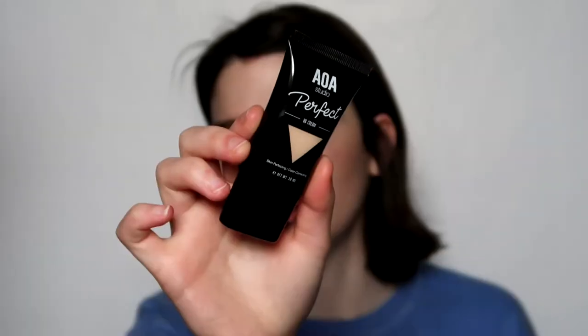The Wonderskin Mattifying Primer claims it minimizes shine and creates a smooth and matte canvas, but this isn't smoothing my pores and it's not a matte canvas. Okay. This is what I'm most excited about — this is the AOA Studio Perfect BB Cream! I'm just going to use about this much.